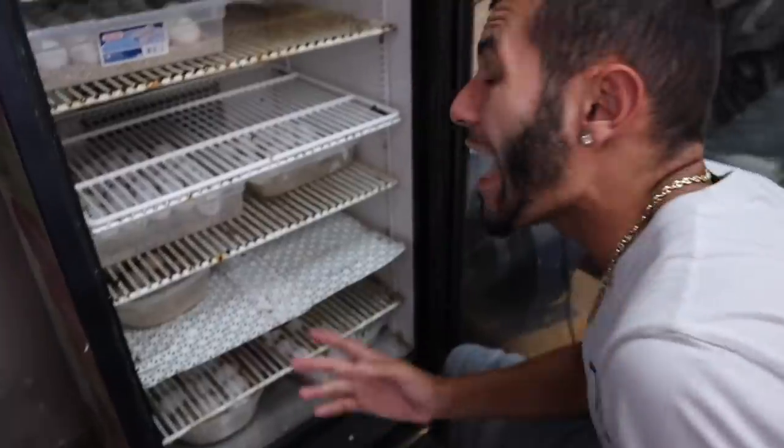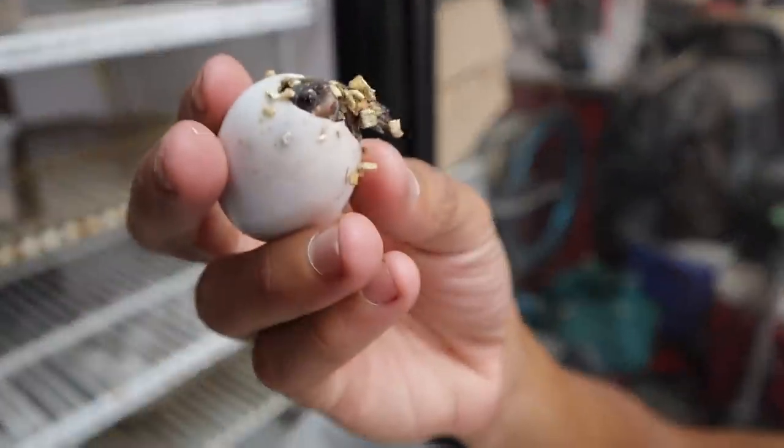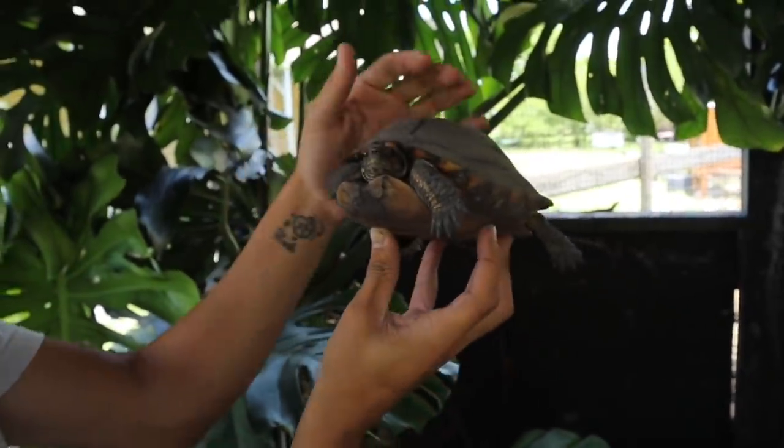Today is World Turtle Day 2019 and today we have to celebrate — how many species of turtles do we have here on the ranch? I'm not even 100% sure how many I have. Everybody has been asking about the twin eggs and how they're doing. Look at that little guy — look at that cute little dude. I've had this turtle forever. Her name is Woody; she's a wood turtle, obviously.